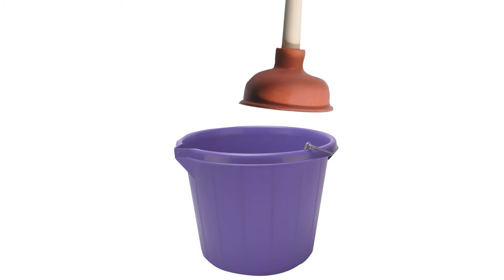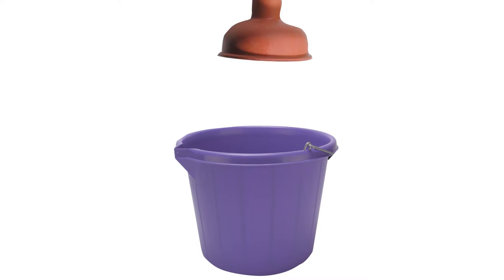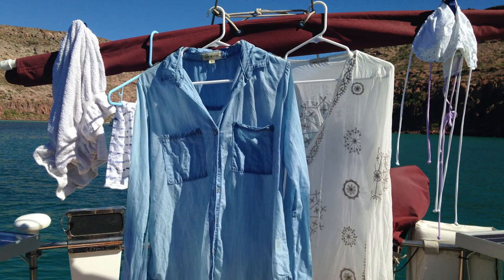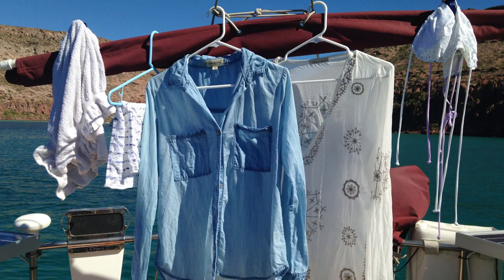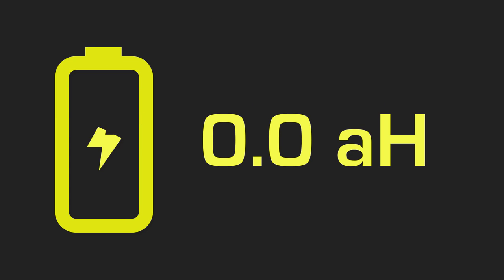With some good old-fashioned elbow grease, a plunger, and a bucket, you'll be well on your way to fresh duds. Simply toss your dirty items in a bucket of soapy water, give them some time to soak, then plunge away. Follow it up with a fresh water rinse and hang dry. With this method, a load every day or two should keep your hamper under control. It's completely free, uses zero amps, and about half a gallon per load.